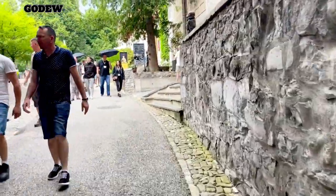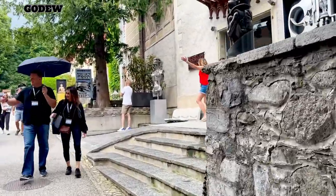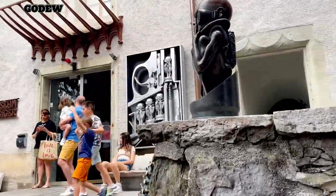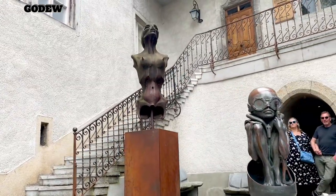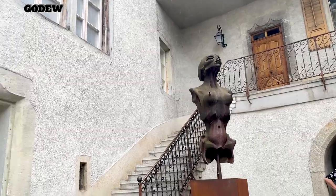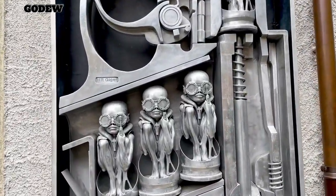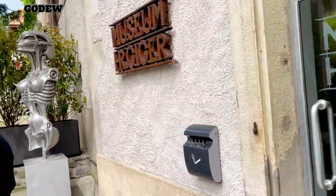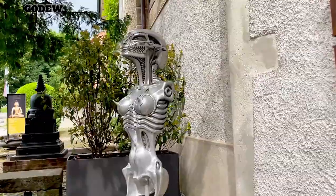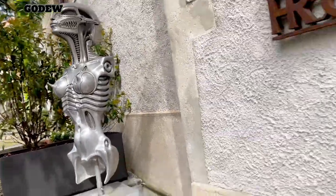Now we are heading to a museum which is of its own kind — the H.R. Giger Museum. It is mainly focused on aliens and their evolution. The artist H.R. Giger is Swiss and is known for having created the famous monster of the first Alien film. In 1998, he fell in love with the village of Gruyères and bought the Château Saint-Germain here to set up his museum.